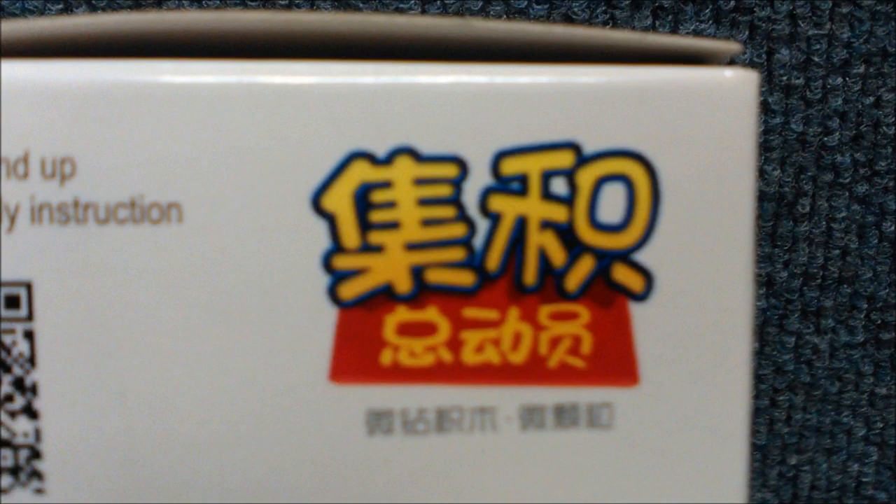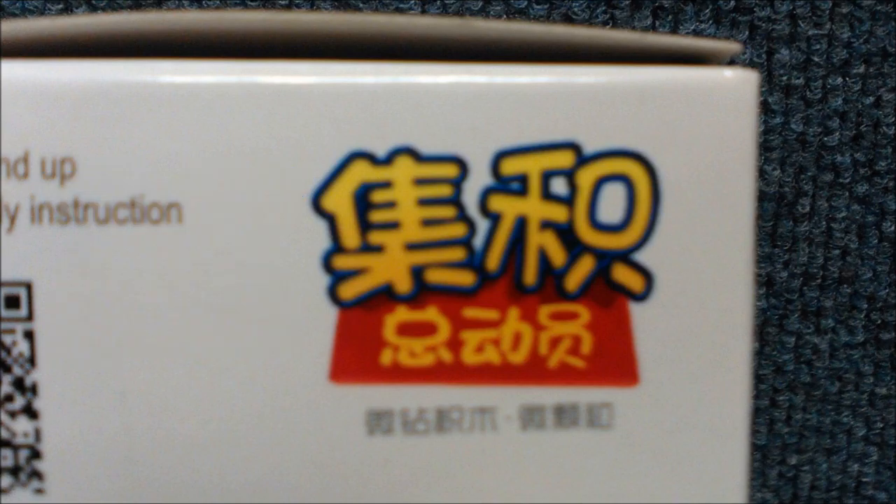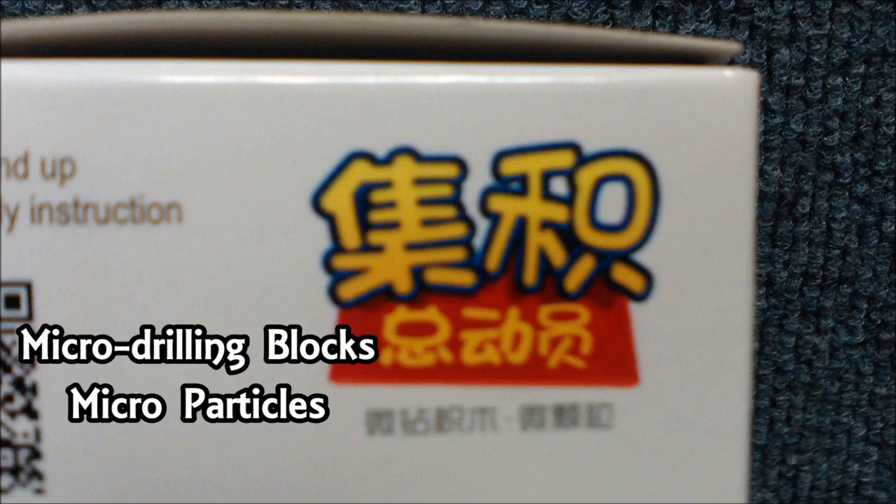On one side of the box is a little window to see inside and make sure you got the item you ordered. There's also a strange logo which looks a little bit like the Toy Story title. The design on top repelled Google Translate, and all I got out of it was 'micro-drilling blocks, micro-particles' — just in case you forgot they were tiny, I guess.